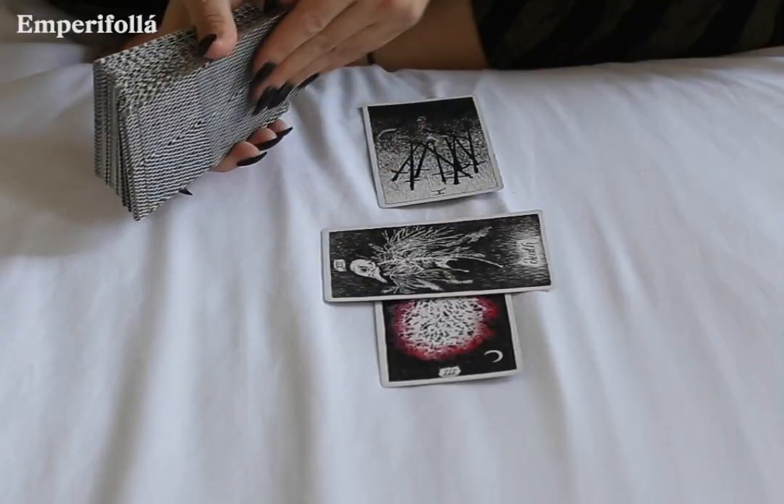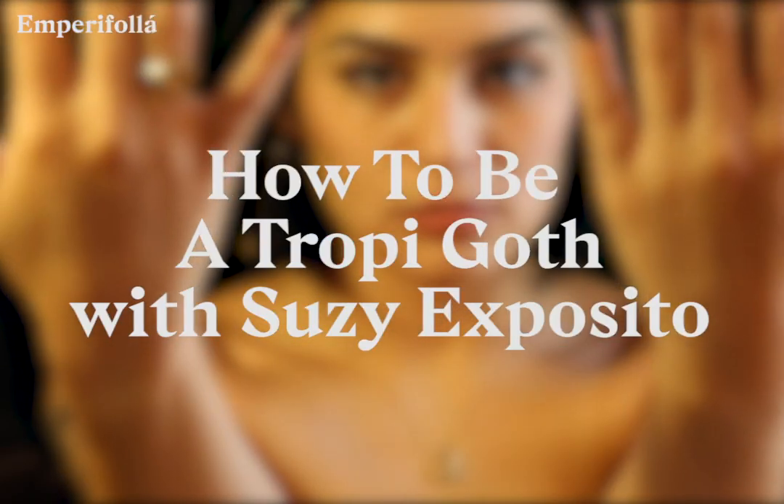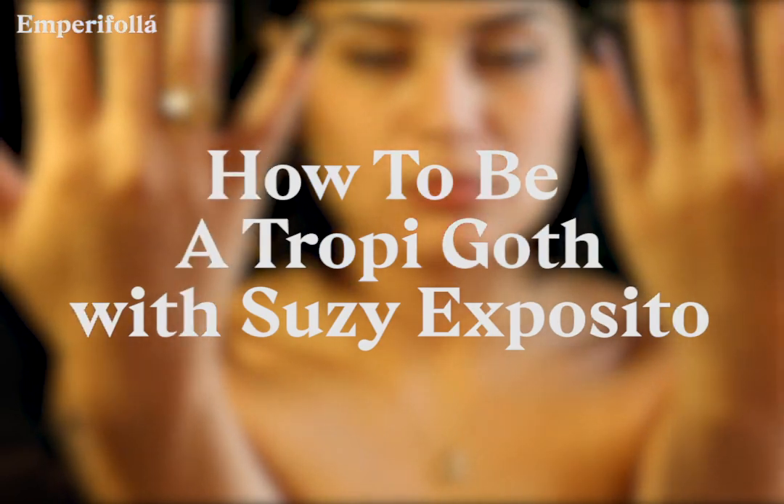My name is Suzy Exposito and today I'm going to teach you how to be a tropigoth. A tropigoth is someone who is goth in warm weather, but not just any warm weather — tropical weather.